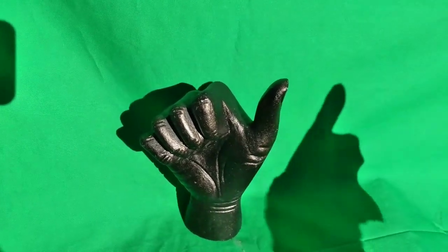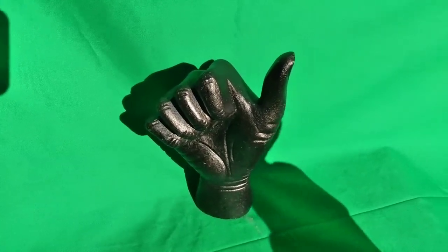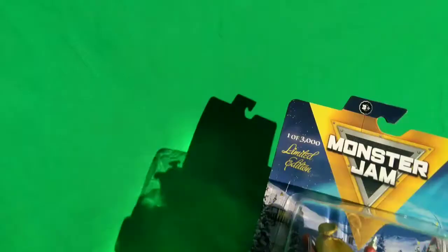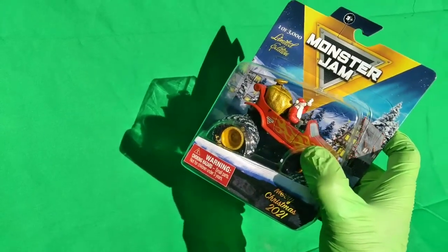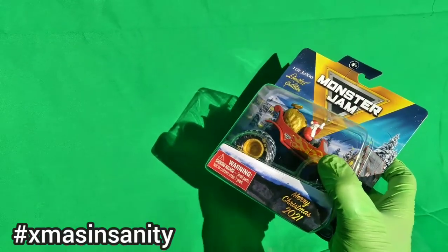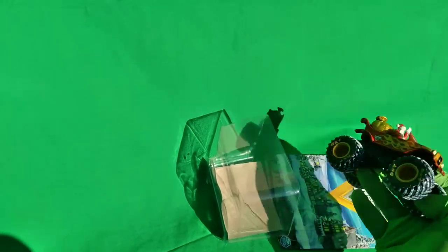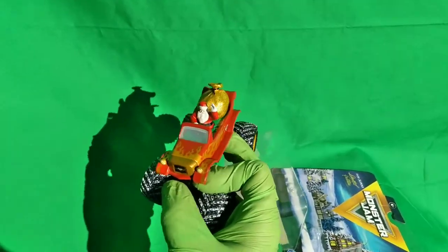20 Insanity here with another video — a new video, a different video — featuring something new. This one's for my Monster Jam crew, my Monster Jam clan, Monster Jam fans. I got the limited edition Merry Cremas 2021 Monster Jam style. You got to get this from the Monster Jam Superstore where you pay a premium.